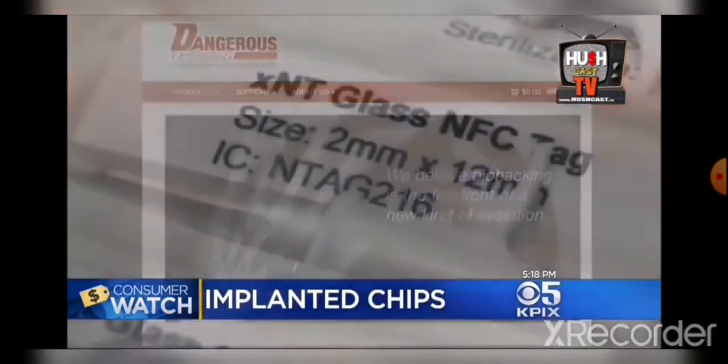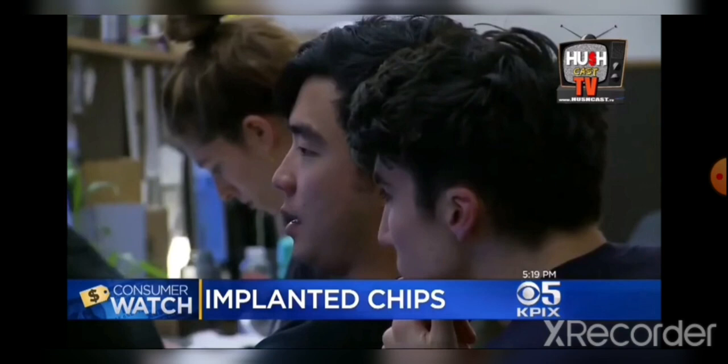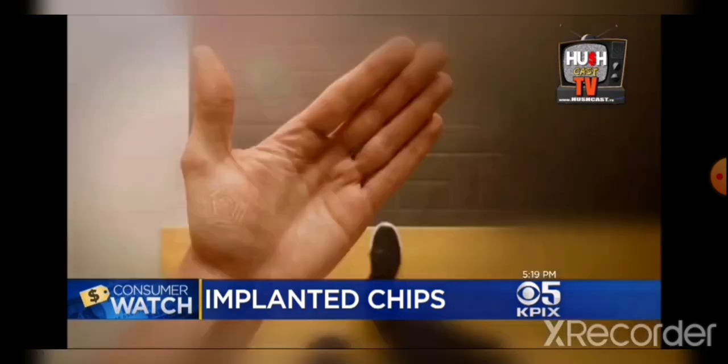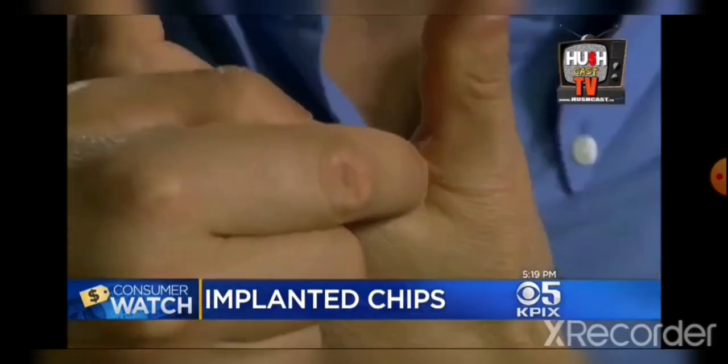The online company Dangerous Things sells the device and injection kit for $57. But they're not alone. A San Francisco company is developing tiny implantable digital tattoos. They'll authenticate credit cards, track your location, even collect health data. But the next big thing does present an age-old tech problem.